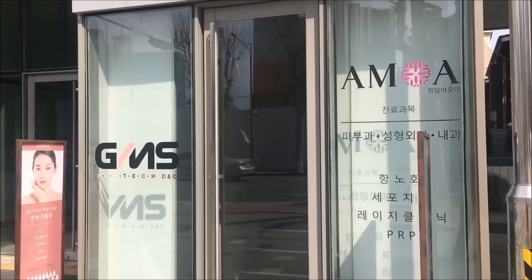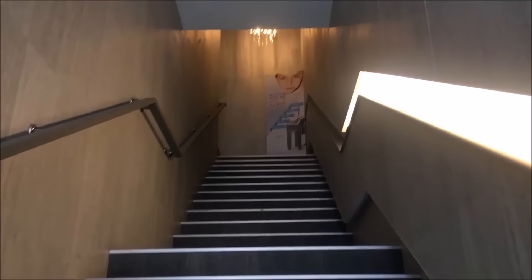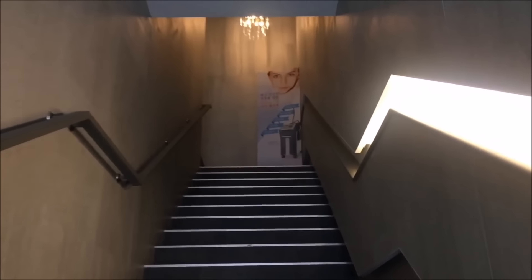As you guys know from all my videos, the air has been so bad — the worst I've ever seen here in spring in Seoul. I'm super sick because of it and my skin always acts up, so we're going to see if any of these new treatments will help. On our way to Amoa skin clinic — gotta finish my snack and let's go.